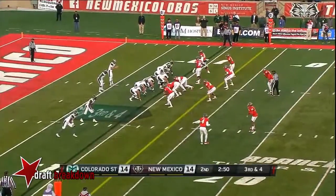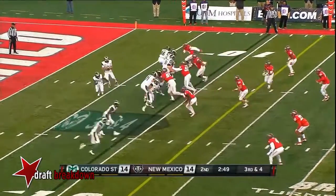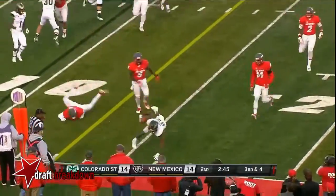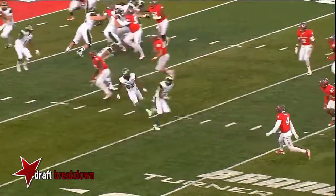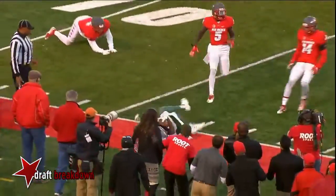The 2000 Fiesta Bowl on New Year's Day, 2001, third and four. Stevens rolls to his right, throws, receiver, catch — who else? Rashard Higgins for the first down. It's a compliment, because you're going to get bracket coverage, or eventually you're going to get bracket coverage on him.